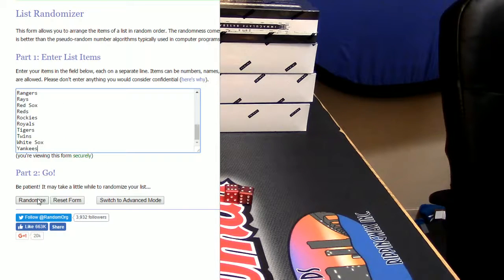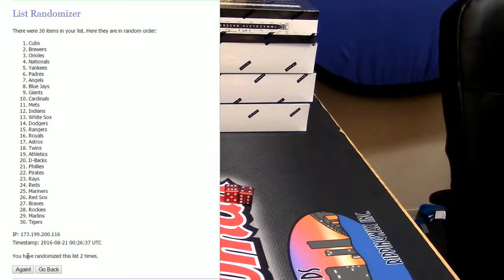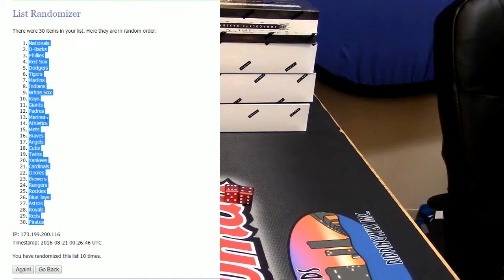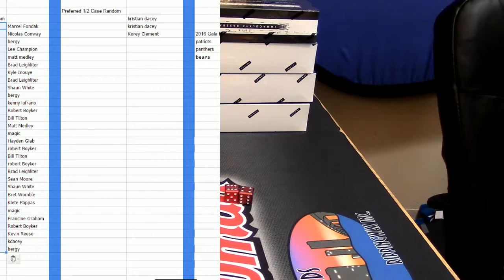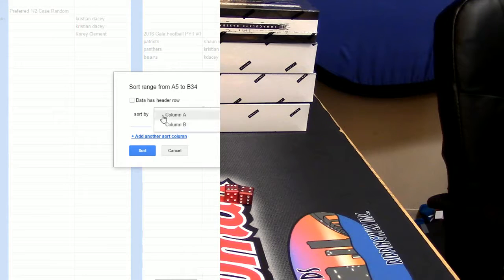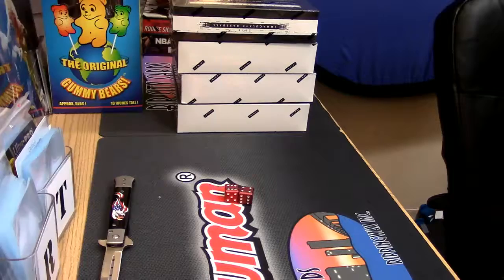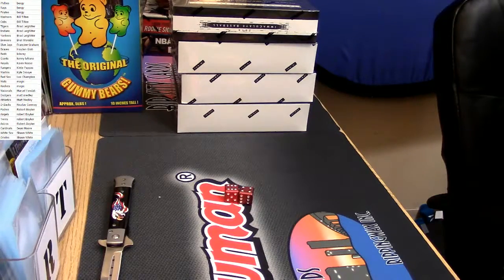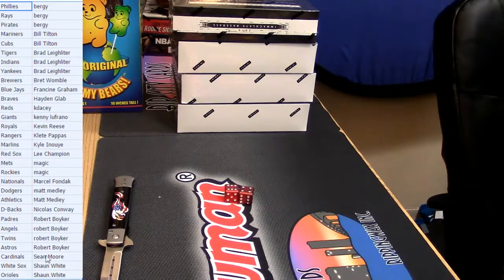Teams one, two, three, four. The money shot: Nationals on top, Pirates on bottom, many teams in between. Let me clean this up slightly so everybody can see who they have. These are your squads — trade as you see fit.